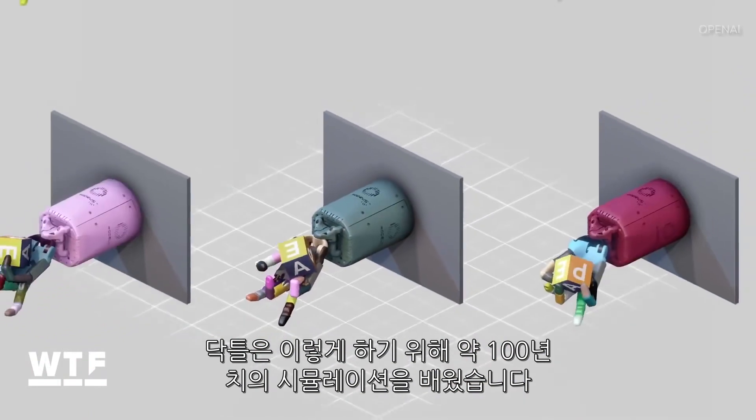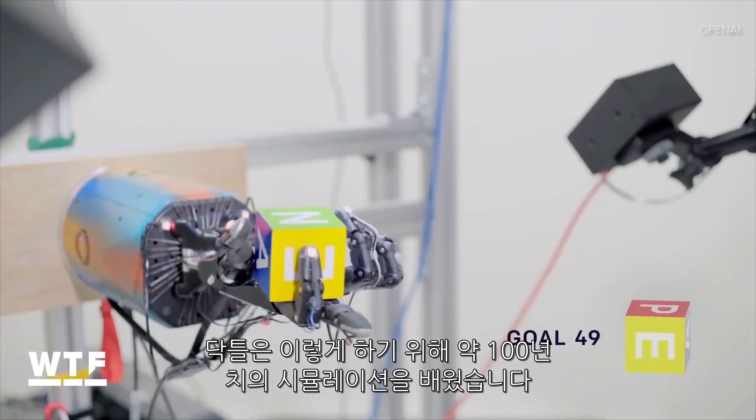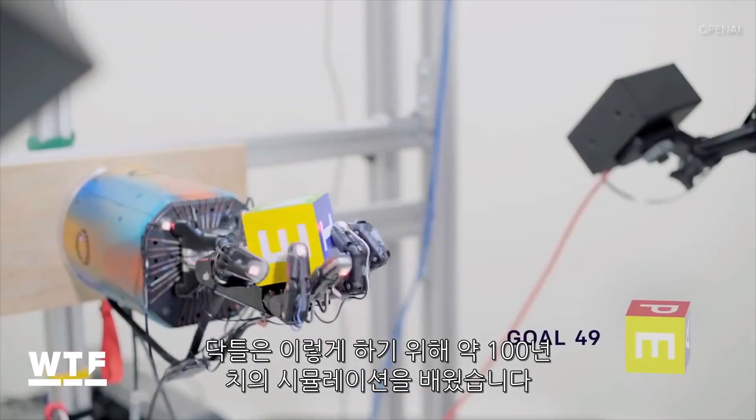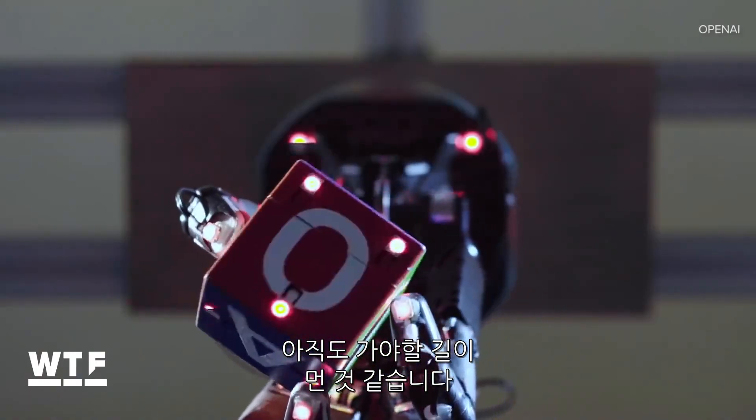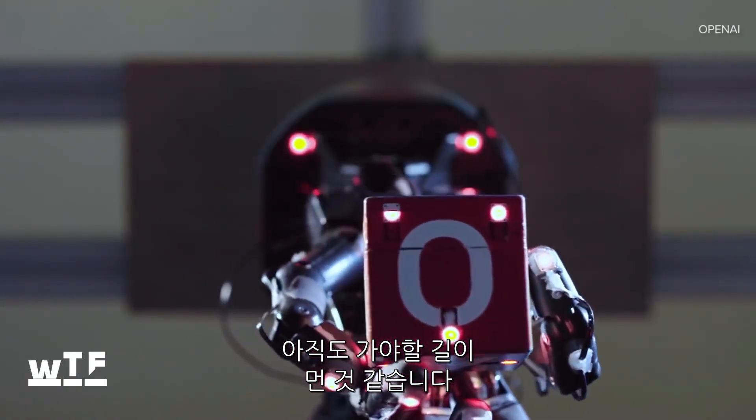Dactyl studied about 100 years worth of simulations to get where it was in this video. So that means robots still have a long way to go before matching the human ability to learn things relatively quickly.